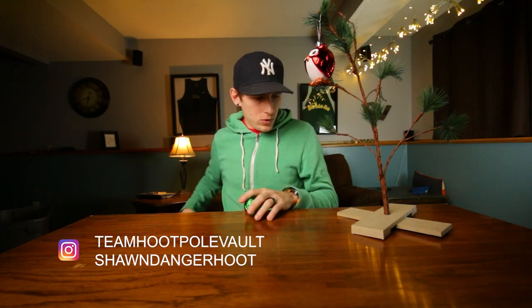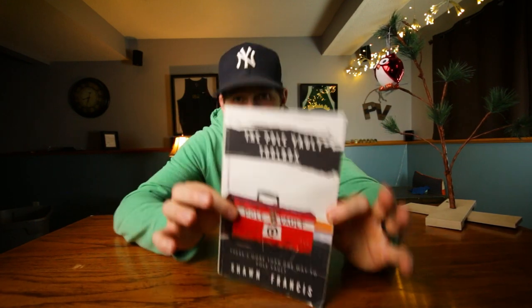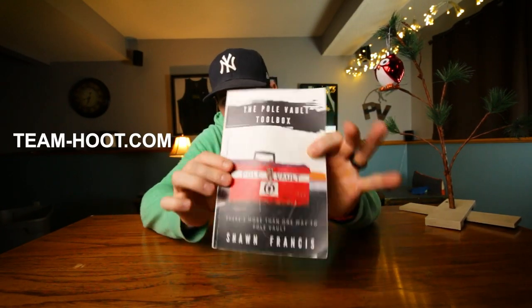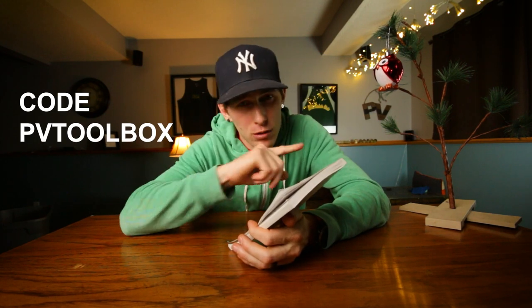My name is Sean Francis and here we talk everything pole vault. Today we're gonna talk about pole vault gifts. This video is brought to you by the Pole Vault Toolbox — this book I wrote. Until Christmas Eve, every time you purchase this book on Team-Hoot.com, throw a video of your choice into the cart and use the code PVTOOLBOX and you get that video for free.